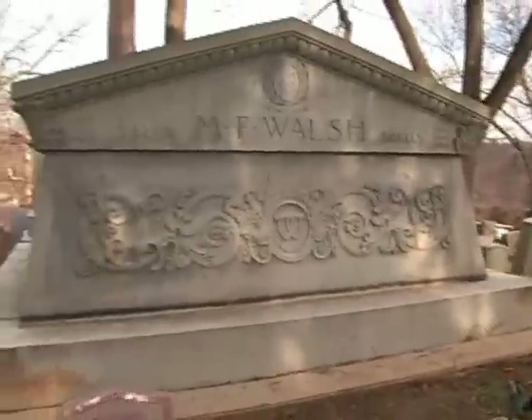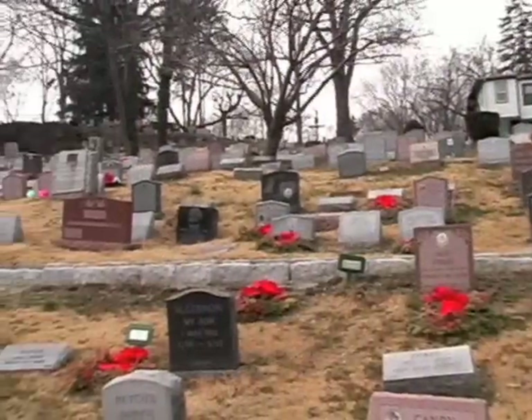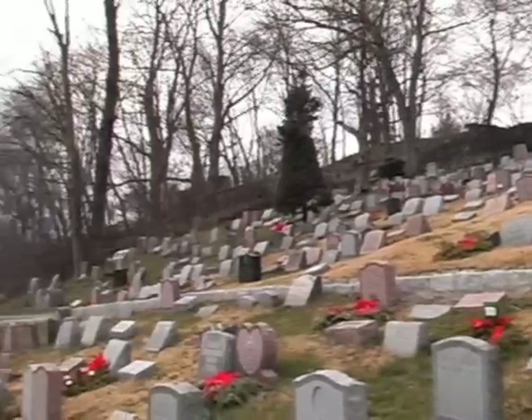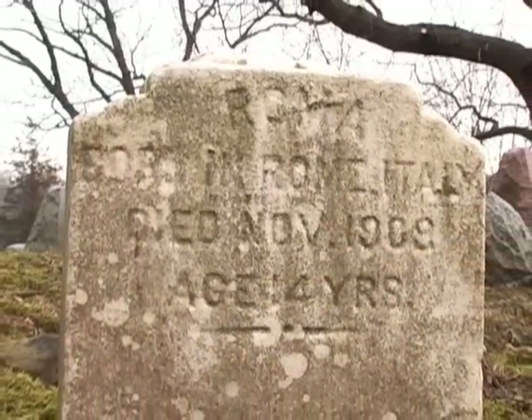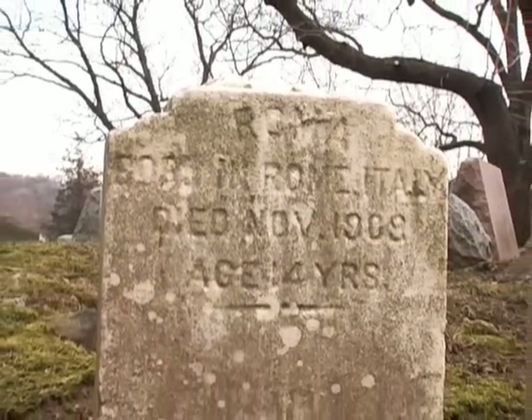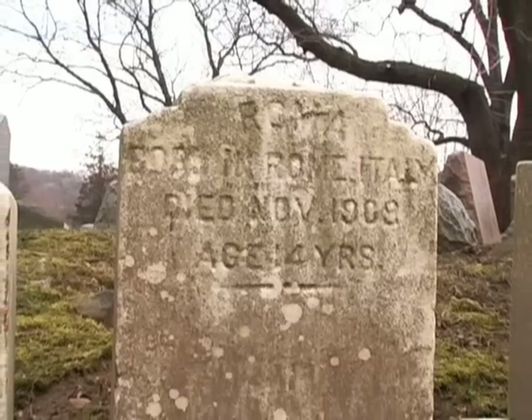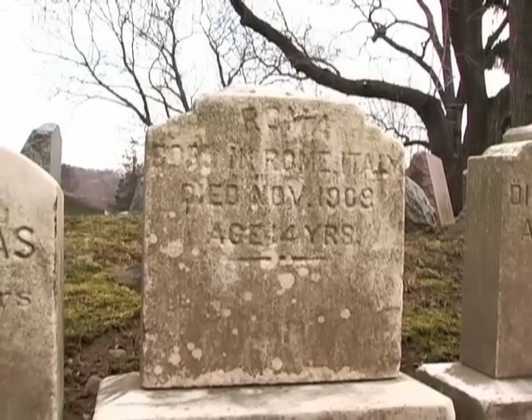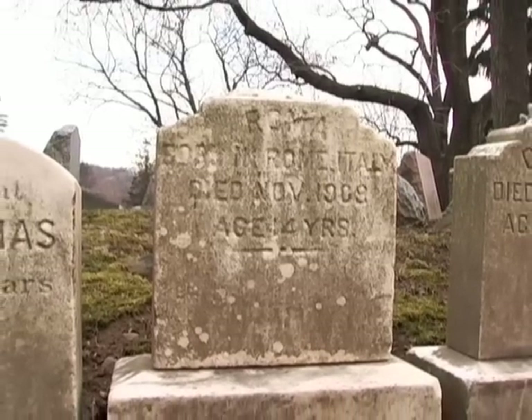There have been a number of pets that were born in other countries and brought to Hartsdale. In this case, Roma, a pet that was born in 1895 — and that's a year before the cemetery even started — was brought here upon the death of the pet in 1909.